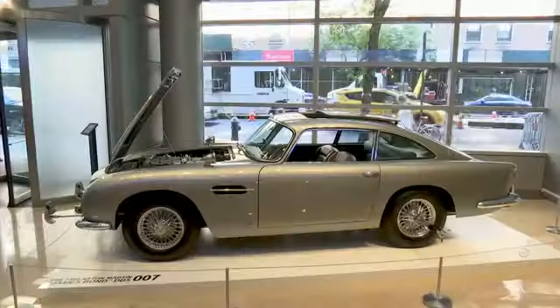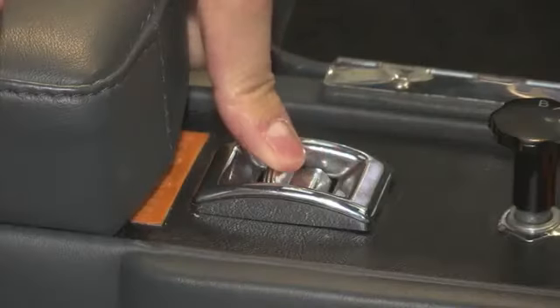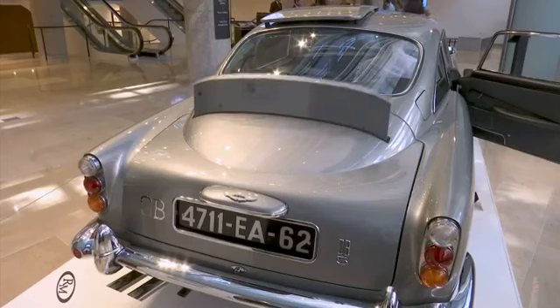Three survive today. This is about the only one that has fully functional gadgets, as original, fully engineered, and still working.